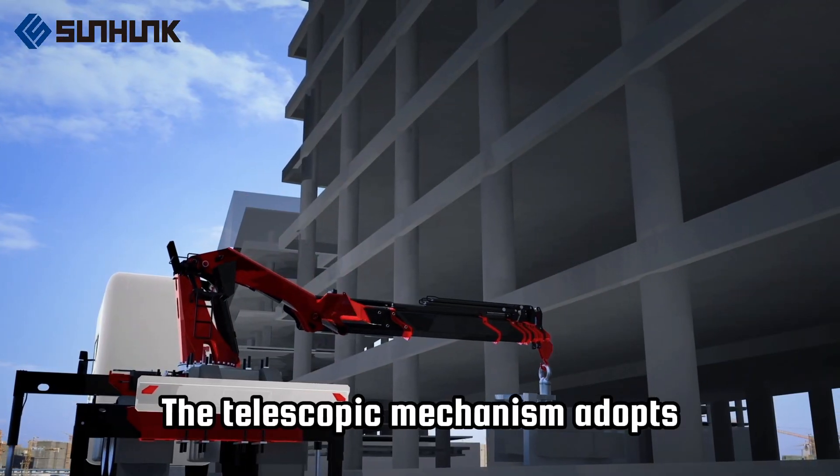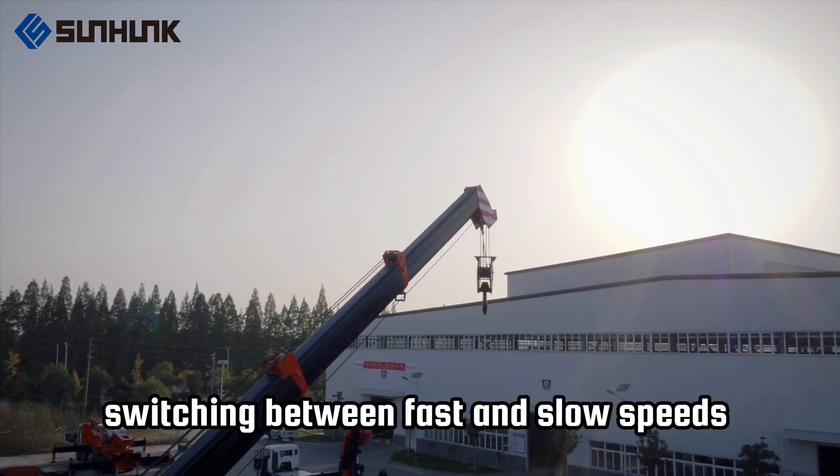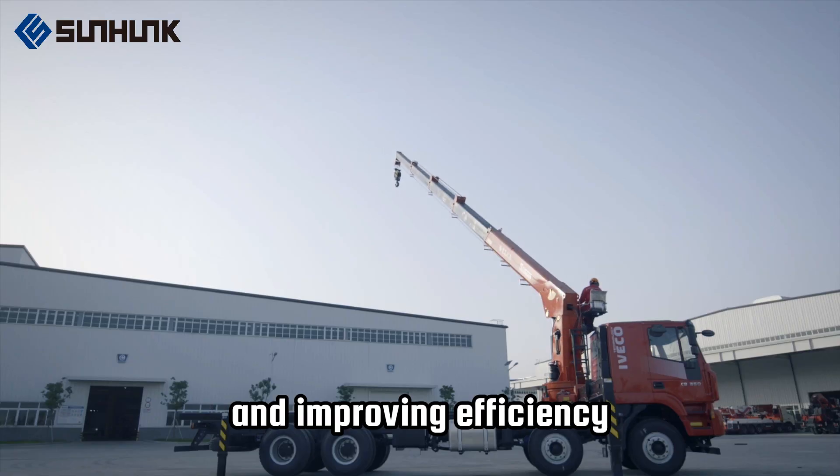5. The telescopic mechanism adopts the industry's unique technology of freely switching between fast and slow speeds: fast when lightly loaded, slow when heavily loaded, ensuring safety and reliability and improving efficiency.